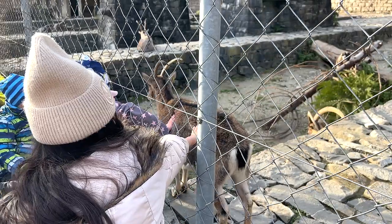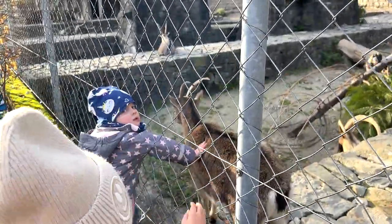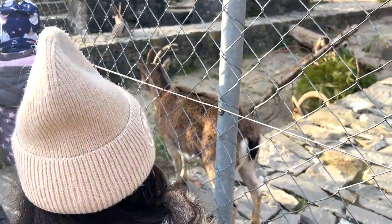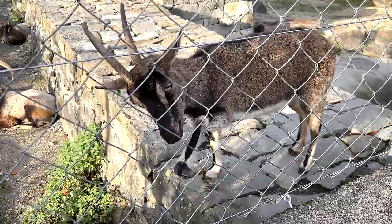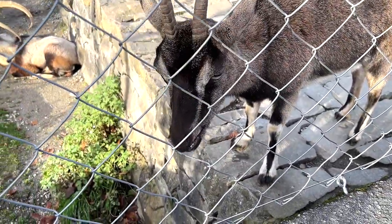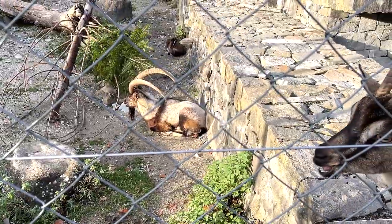Check this out - there is a wild goat very near to the fence and kids are petting it. It's very cute. There's another one right over there. This is really up close with the wild goat. And there's another one right over there with really huge horns.